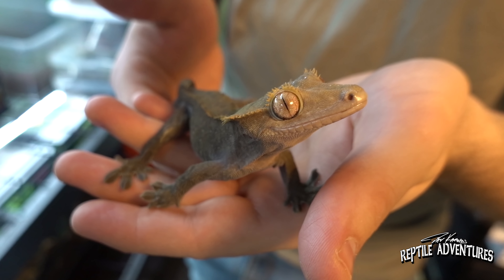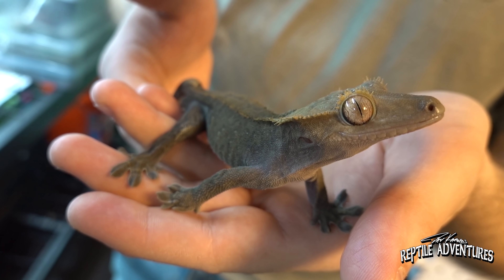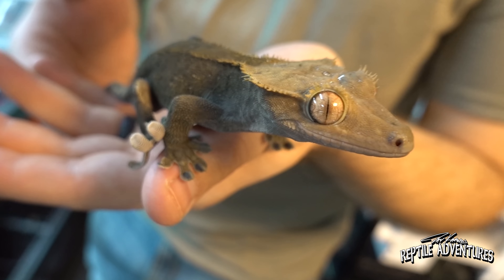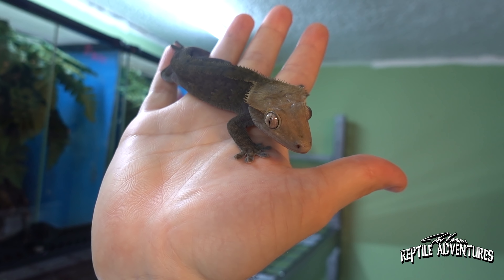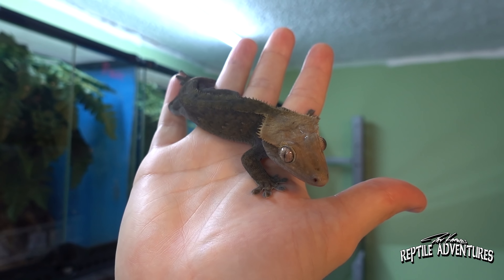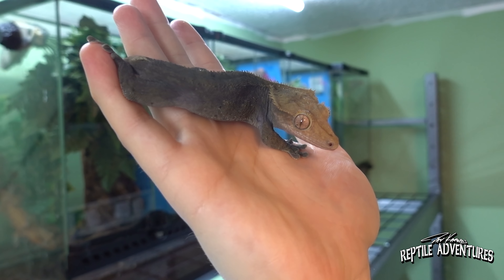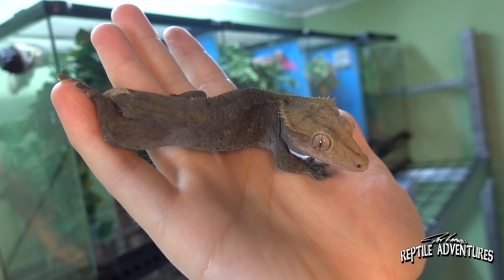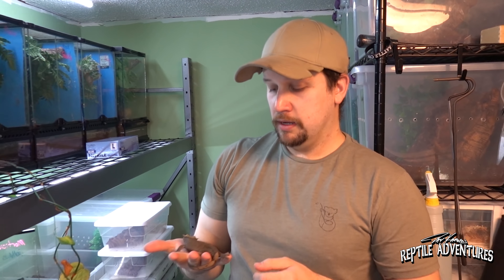It would be really interesting to get the axanthic line and put it into this to see if you can create a really dark axanthic. Absolutely — that would be a great looking combination. So I haven't really looked but male or female on this one? This one is a male. It's pretty hard to tell with these guys since their scales are so dark.